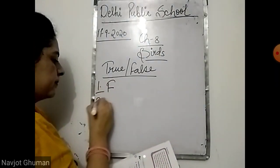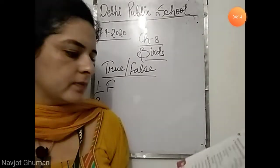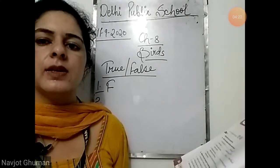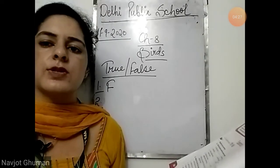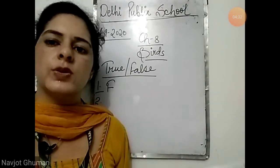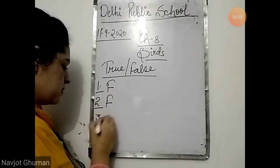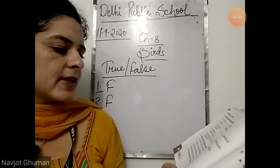Second: a bird uses its wings for building its nest. It is also false. Why? A bird uses its beak, not the wings, to build a nest, because most birds use their sharp beaks to sew leaves and twigs together to make their nest. It is also false.